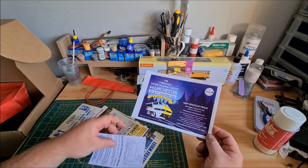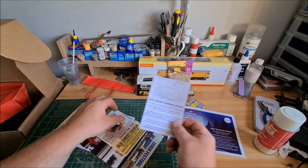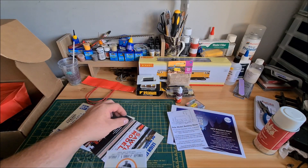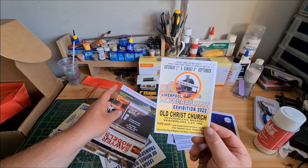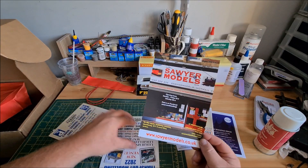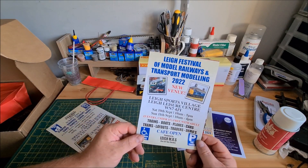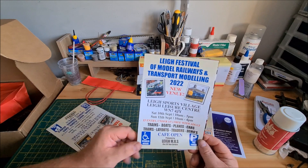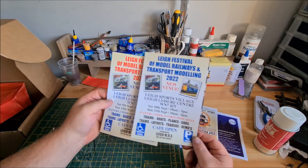We've got some Christmas model railway show leaflets — I've never actually been to that one. There's one for Manchester, Bala Lake — I'll hopefully go to that one sometime — and Liverpool Model Railway Exhibition. And here's a Lee Festival of Model Railways and Transport leaflet — that could be an interesting exhibition to visit. There are two of those leaflets.